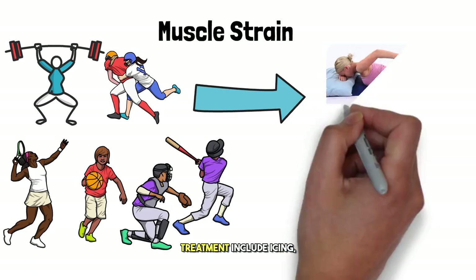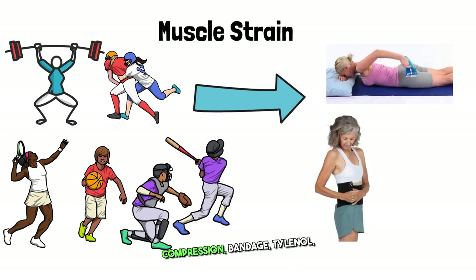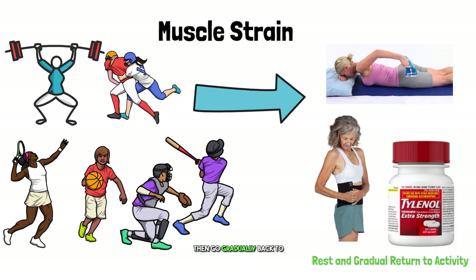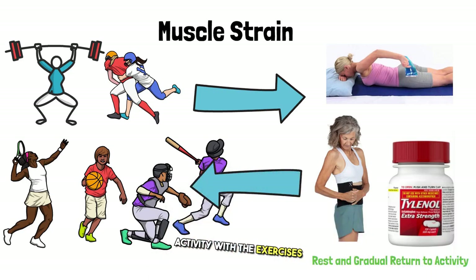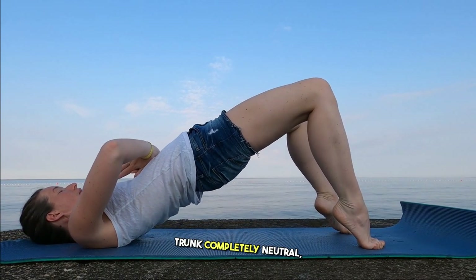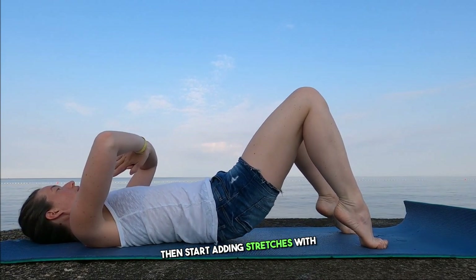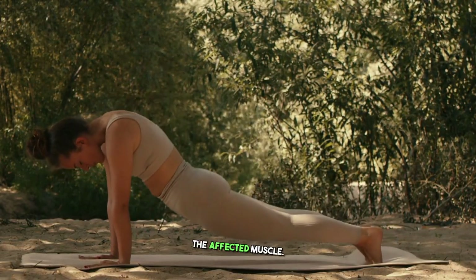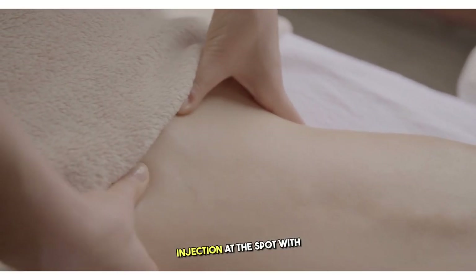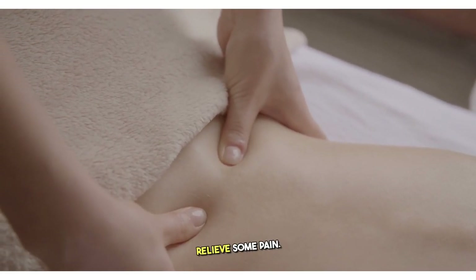Treatment includes icing, compression bandage, and Tylenol. Rest from activity until the pain is tolerable, then gradually return to activity. With exercises, you want to start with isometric exercises with your trunk completely neutral, then start adding stretches with concentric exercise, until loading the affected muscle. Massage and trigger point injection at spots with muscle knots can also help relieve some pain.